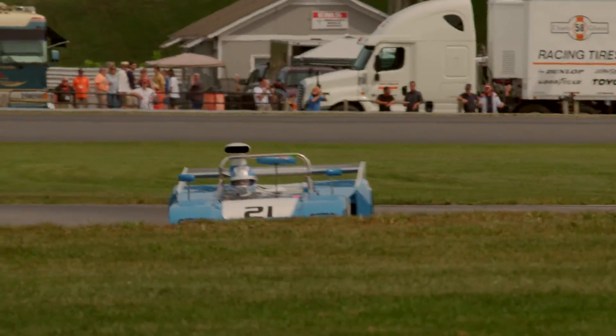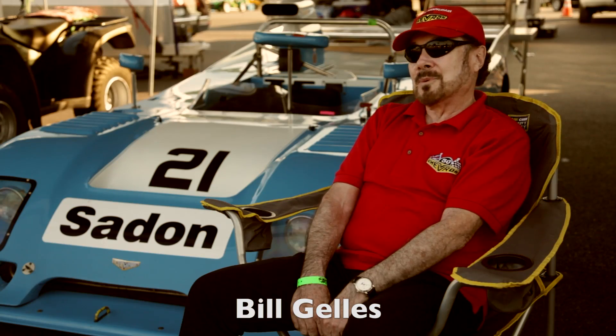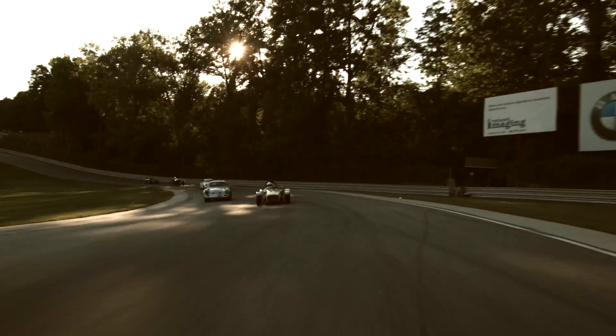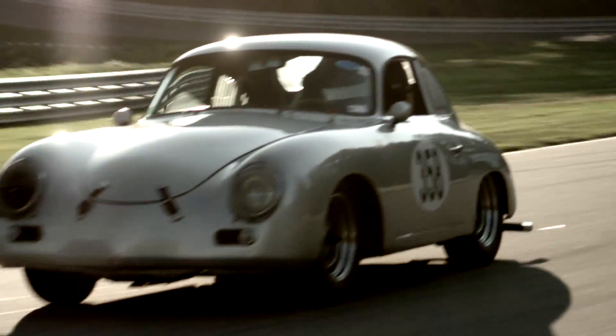My grandchildren call me Bill. In my mind I'm still 16 years old. I never want to grow up and this is giving me the opportunity to stay that way. They don't give any awards, there's no money — it's just for the pleasure of the event, and there is in general a high level of respect for the cars as well as fellow drivers.